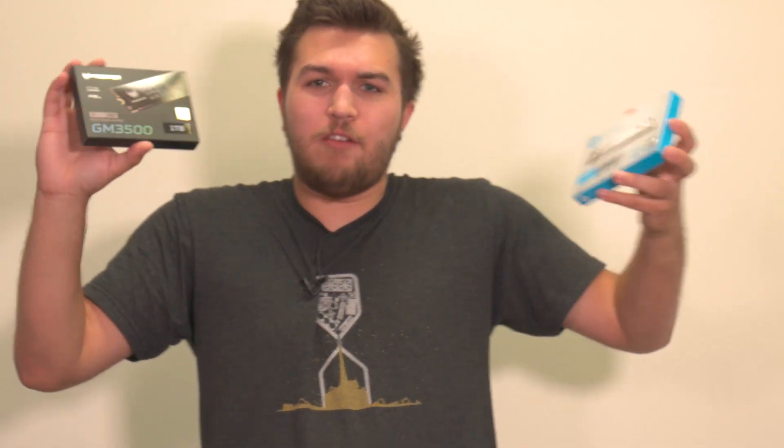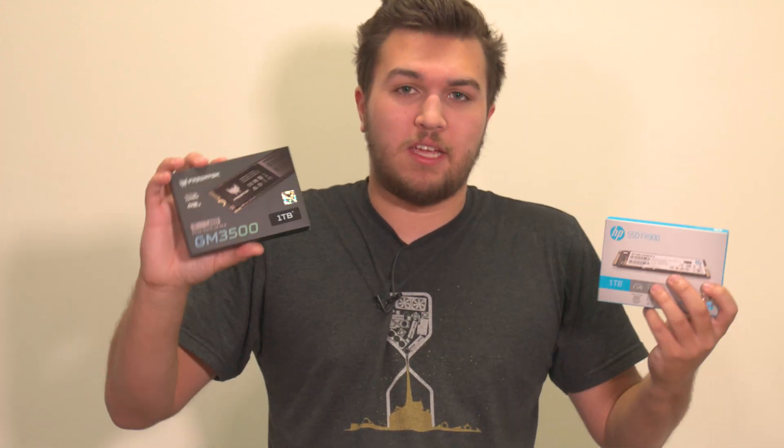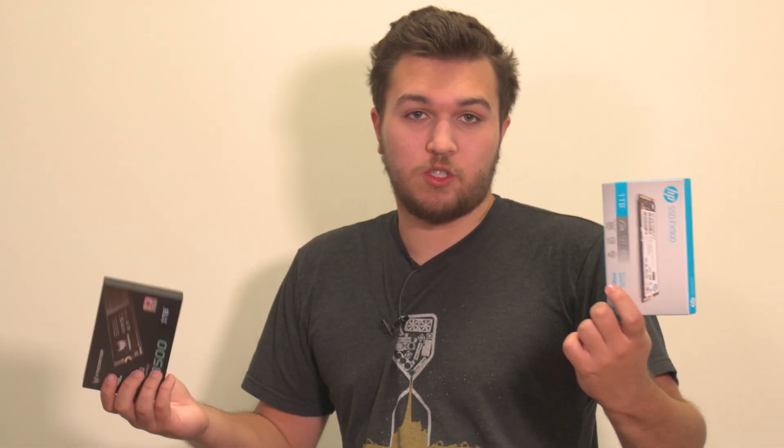They just sent these over — they reached out to me, which never happens. Both Kingston and Biwin originally reached out to me. Biwin reached out recently; Kingston reached out like a year ago and we've been best friends ever since. These are like high-class drives and I can't wait to do a review on them and also put them in my NAS.